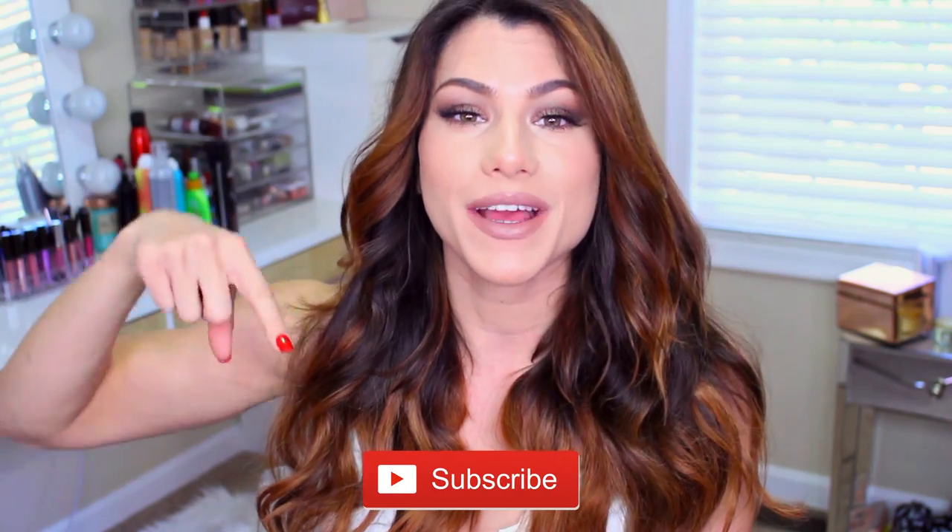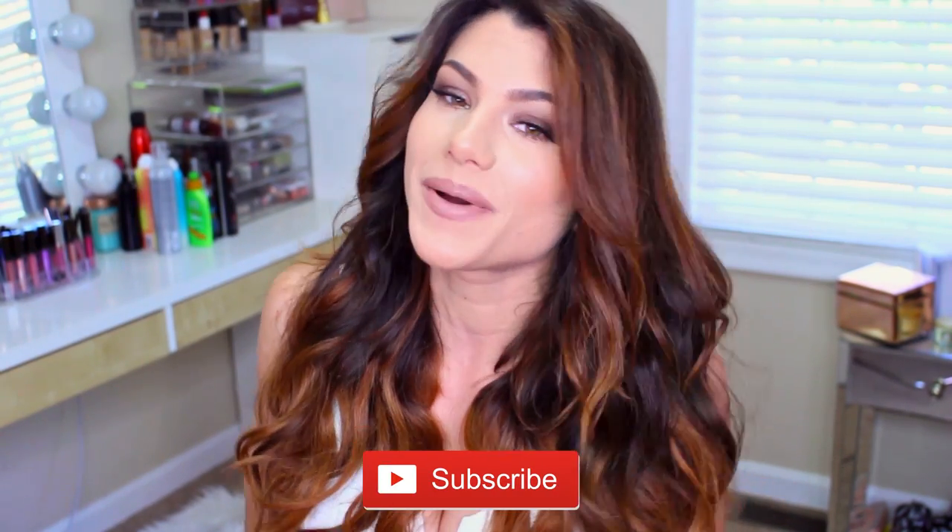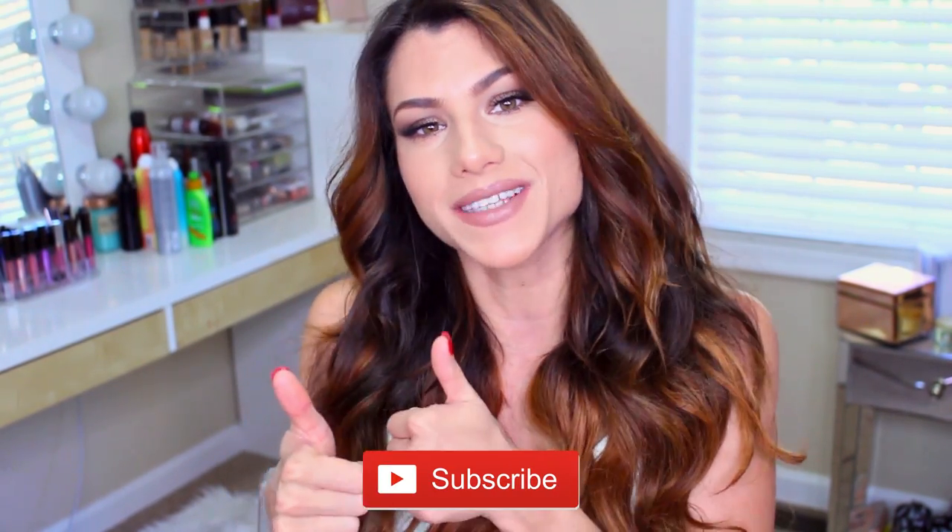Hi guys, it's Kaylee. If you haven't already, please subscribe to my channel by clicking that button right down below so you don't miss out on new videos that I post, and please give this video a thumbs up. Quick question before we get started: what are your top three must-have things that you absolutely cannot live without in your handbag? Put it in the comments, and I'm going to tell you my top three things at the end of the video.